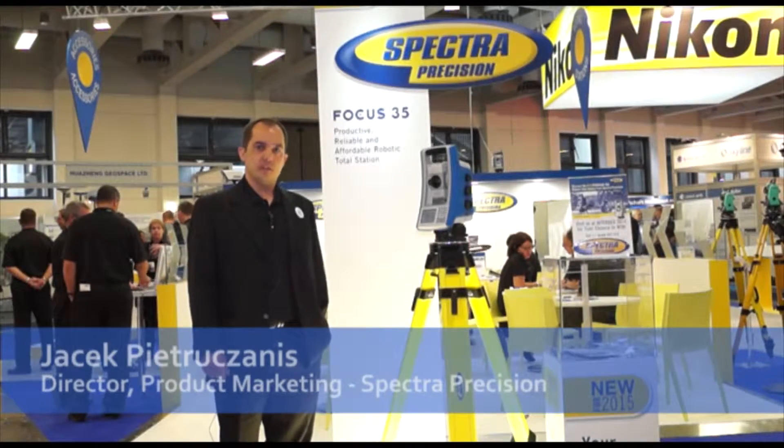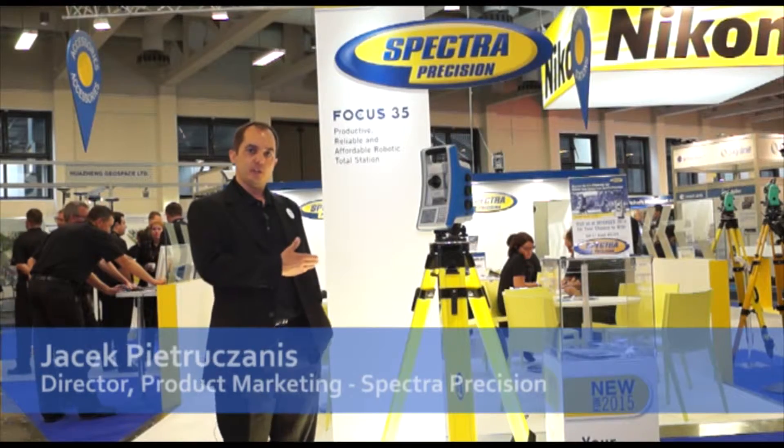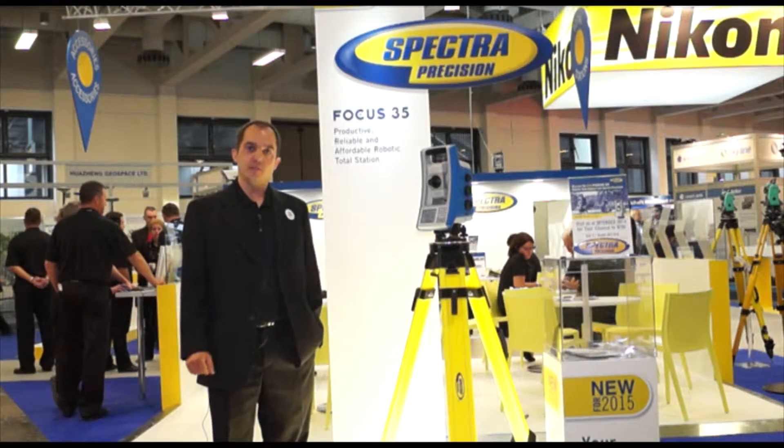Hello, my name is Jacek Pietuczaniis. I am Director of Product Marketing at Spectra Precision, and I am pleased to introduce to you our robotic total station Focus 35.